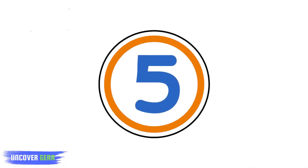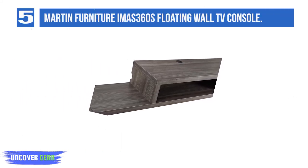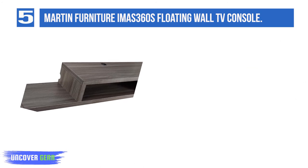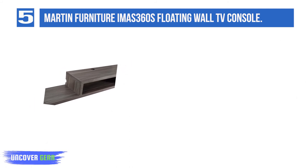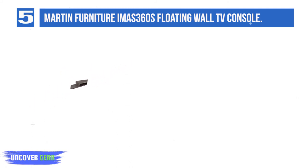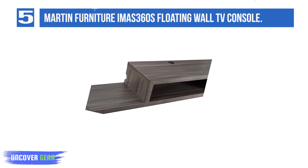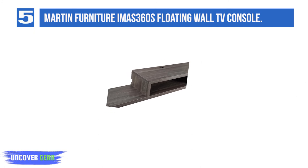List Number 5: Martin Furniture Imus 360s Asymmetrical Floating Wall Mounted TV Console. This console has a laminated finish on the surface and the asymmetrical design gives it a lovely look. The product can hold one video or audio component. It is a durable product which can hold up to 70 pounds. The product is fully assembled and can hold a television up to 60 inches.